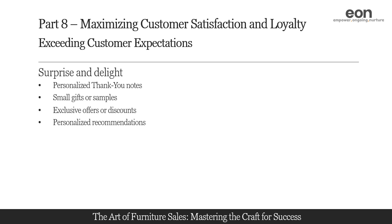Take the time to understand customers' preferences and make personalized recommendations based on their previous purchases or browsing history. Surprise them by suggesting products that align with their interests or complementary items that enhance their initial purchase. Personalized recommendations show that you understand their needs and are committed to providing tailored solutions.